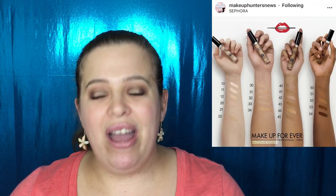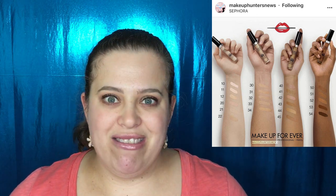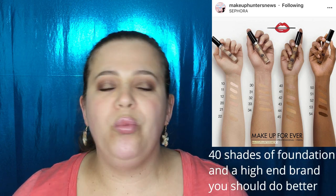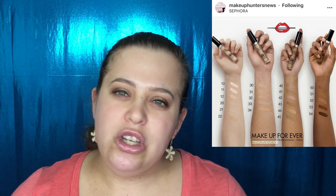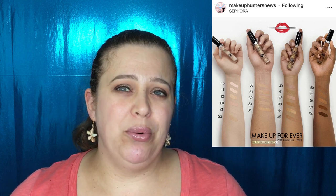Makeup Forever is releasing concealers, and I do love their foundation, but I'm very disappointed in the shade range — only 22 shades. For 2019, we can do so much better. There's hardly anything for deeper skin tones. They have every foundation undertone in the book, so to start concealers with such a short spectrum is absolutely ridiculous. This launches in May 2019, but I'm staying away from it. Maybe they'll add more shades once the backlash hits.